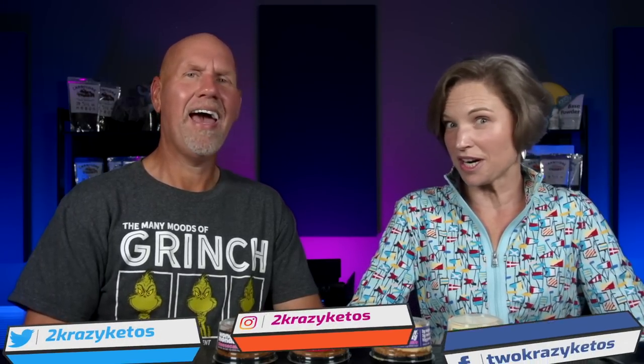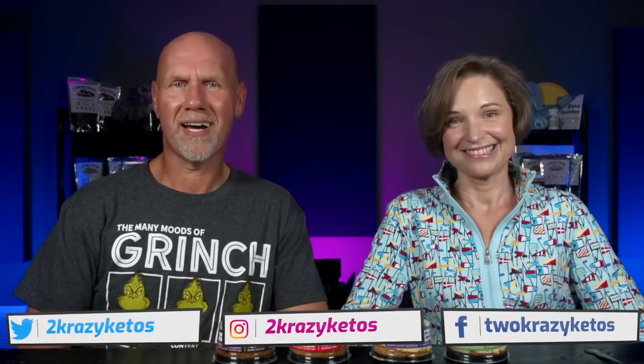We talk about various keto topics, and every Monday we go live on Keto Beyond the Couch, because life exists beyond the couch. You can find us on Facebook, Instagram, and Twitter. We have a website, TwoCrazyKetos.com, where you'll find all our recipes. We upload at least five new videos every week, so make sure you subscribe and hit the little bell icon so you'll be alerted every time we have cheesecake.